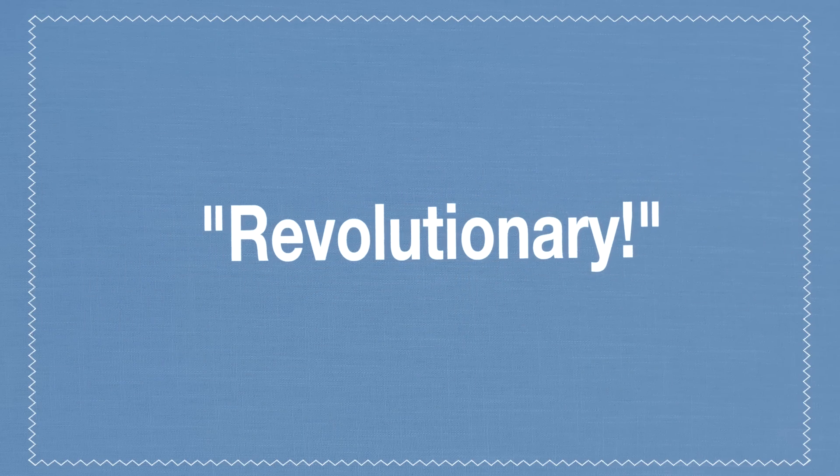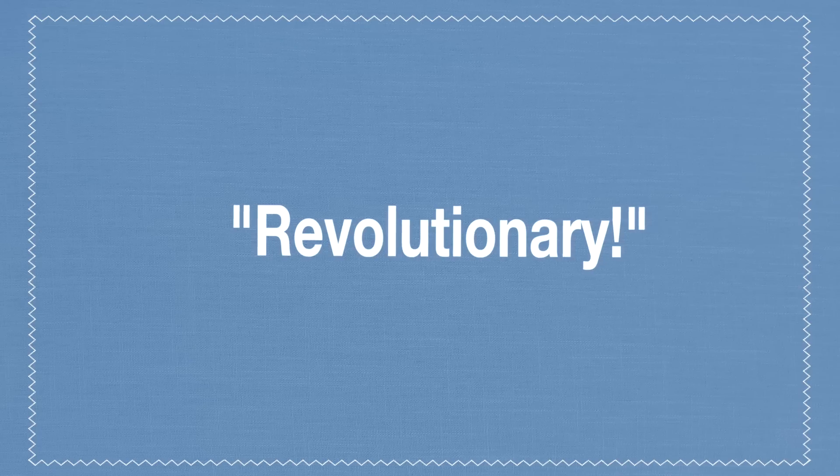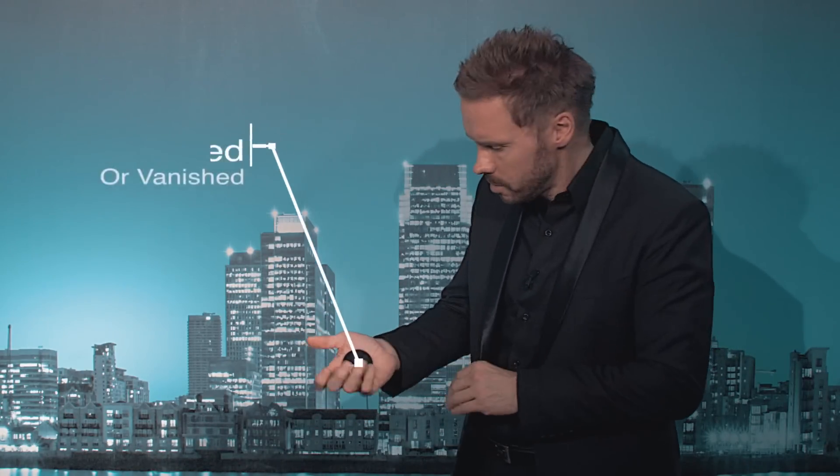After an object has been transformed or vanished into the Top-It, it is transited — due to the unique design — to a holding area. That holding area is at the back of my jacket, so when I go to the next table, under very little misdirection, I can reach over and I can steal that object again.